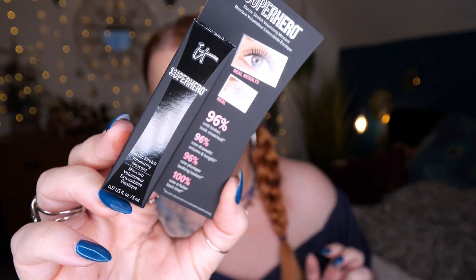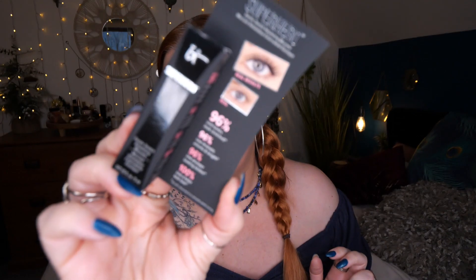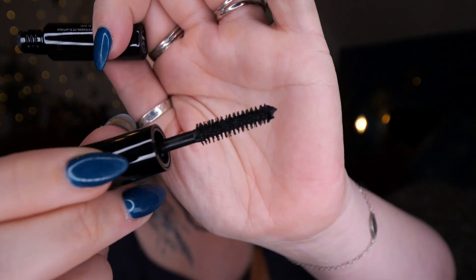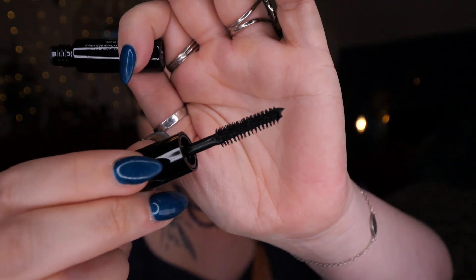Next we have a product from IT Cosmetics - I've never tried any of their mascaras before. This is the Superhero Elastic Stretch Volumizing Mascara, 5ml. It claims lash-changing power, wrapping every lash from base to tip for super volume, super length, and super elastic stretch. The wand looks quite basic, but that's not to say it's not any good.